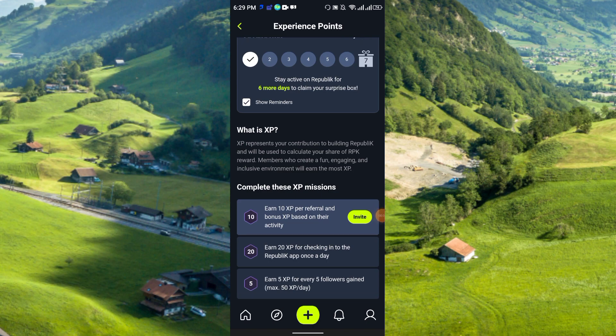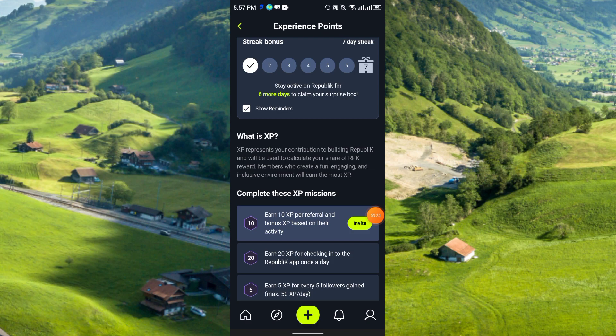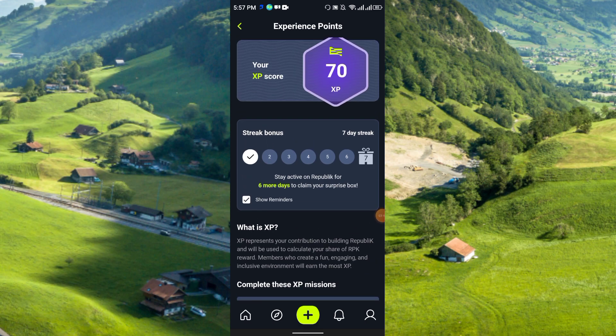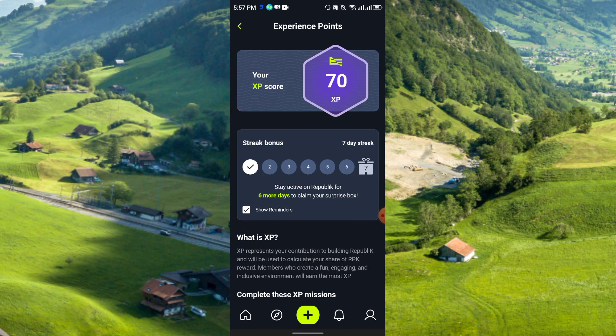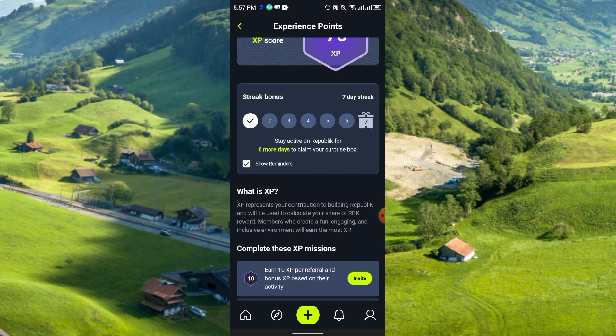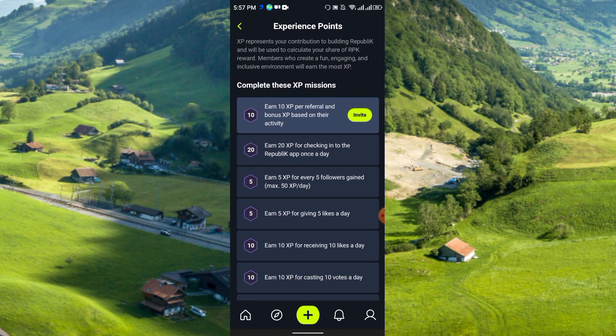Members who create a fun, engaging, and inclusive environment will earn the most XP. You can earn XP in a few ways: you can like posts, comment on posts, and share your posts — just like social media platforms like Facebook or Instagram.